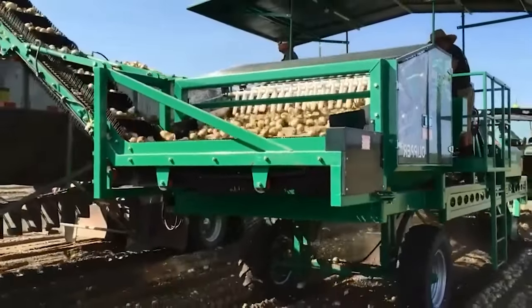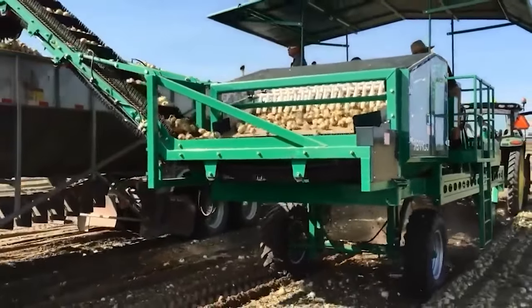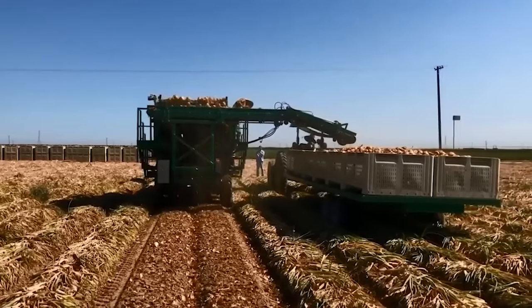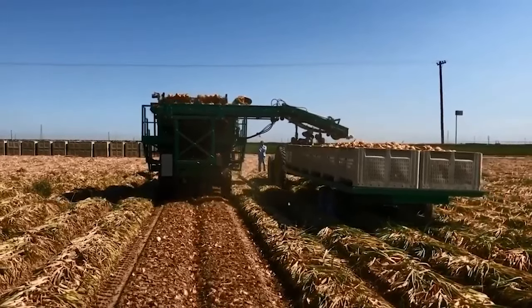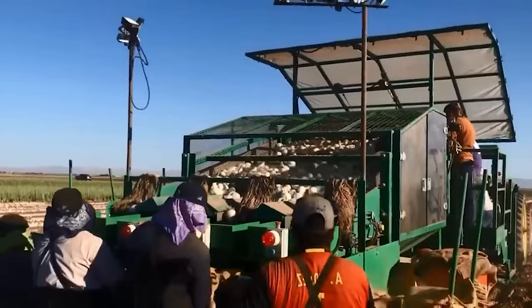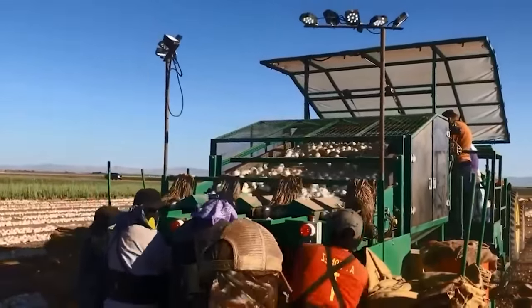Like many of these machines, the onion loader can be adjusted to accommodate different sizes and varieties — it is an equal opportunity loader, and that means it can meet the specific needs of each onion farming operation. The machine is also equipped with controls that are idiot-proof, making it easy for operators to fine-tune its settings.